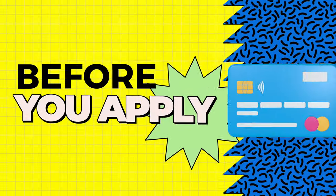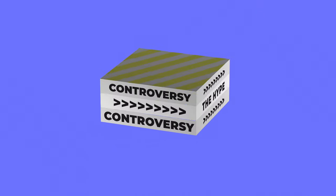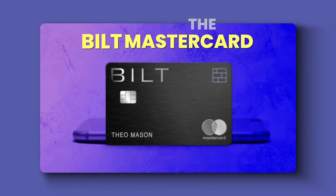Zero dollar annual fee, great for renters and non-renters, a great solo travel card — hold up, save that for the end. First we need to discuss the key details, and in this episode of Before You Apply we'll break down the hype, controversy, and stuff you won't find on a website about the Bilt Mastercard.